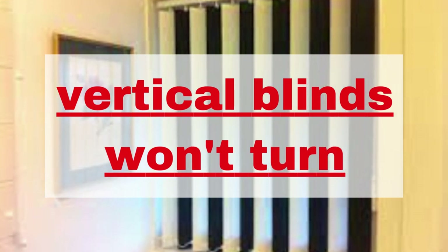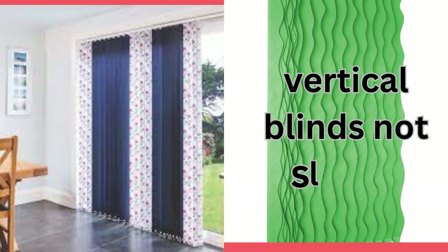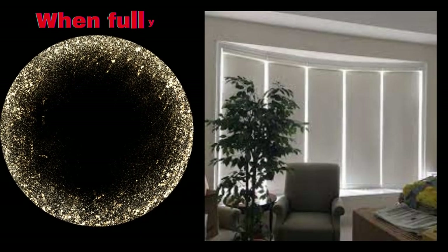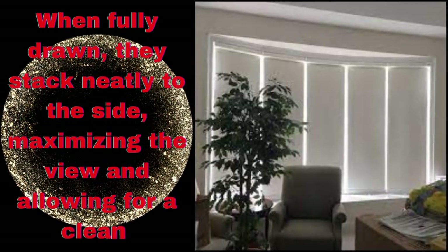The flexibility of vertical blinds allows you to tilt the slats to achieve the desired level of privacy while still allowing some natural light to filter through. When fully drawn, they stack neatly to the side, maximizing the view and allowing for a clean and unobstructed look. Additionally, these blinds are relatively easy to clean and maintain, making them a practical choice for busy households.